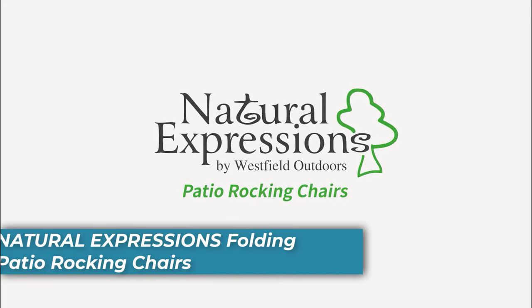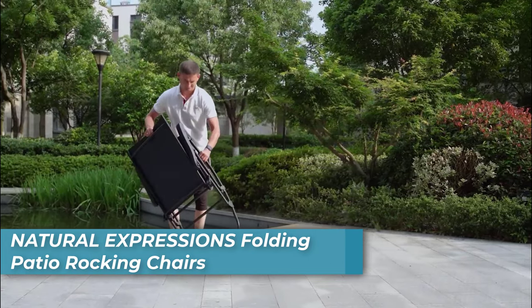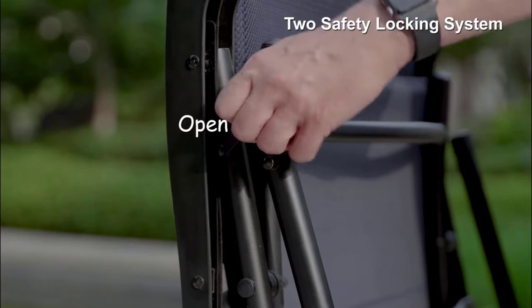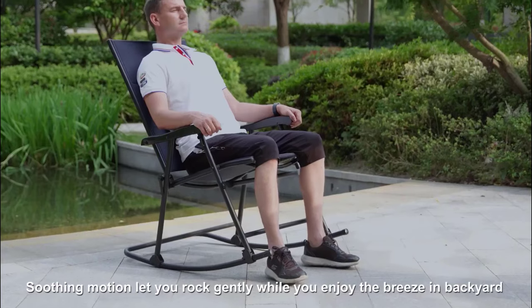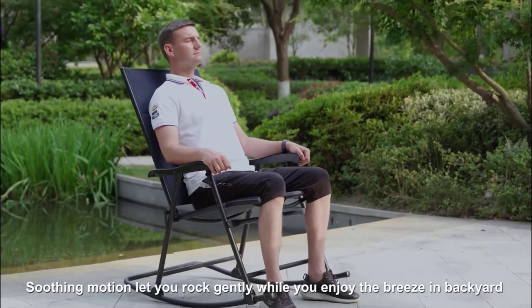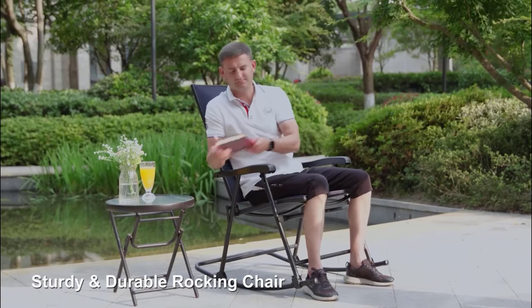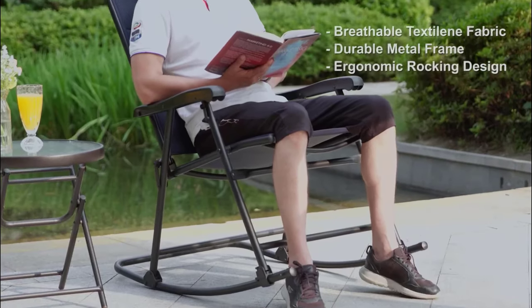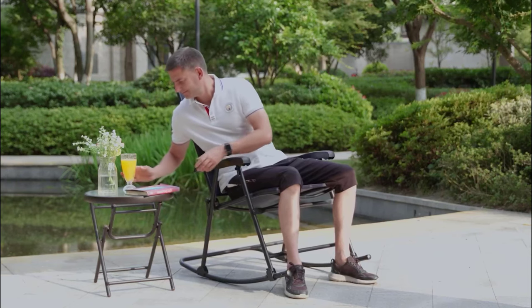Number 7 is Natural Expressions Folding Patio Rocking Chair. This folding camping chair combines quality fabric and a comfortable design. The textiline fabric is breathable, durable, and provides excellent air permeability, elasticity, and support, ensuring long-lasting use. The rocking motion is smooth, and the chair's height has been optimized for reduced knee bending, providing comfort and durability.